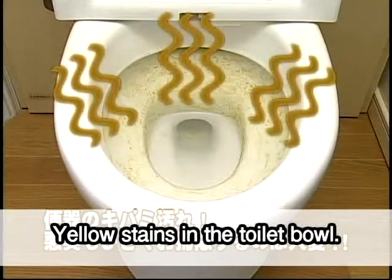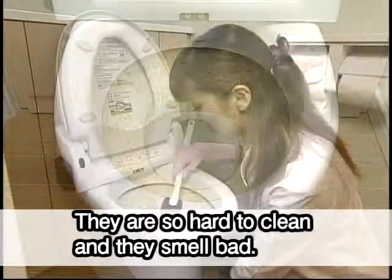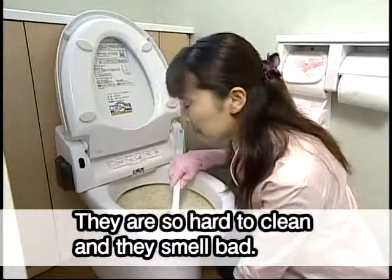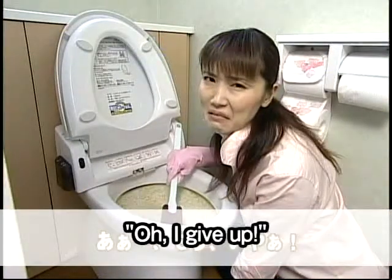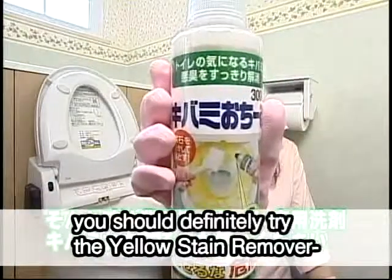Yellow stains in the toilet bowl — they're so hard to clean and they smell bad. I give up. If that's how you feel, you should definitely try the Yellow Stain Remover, a special toilet cleaning detergent used by cleaning professionals.